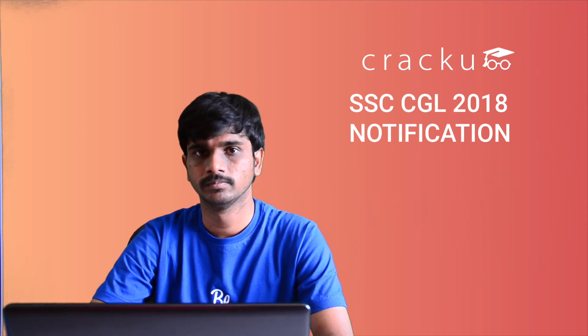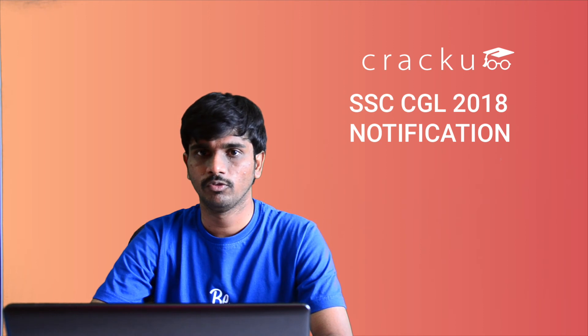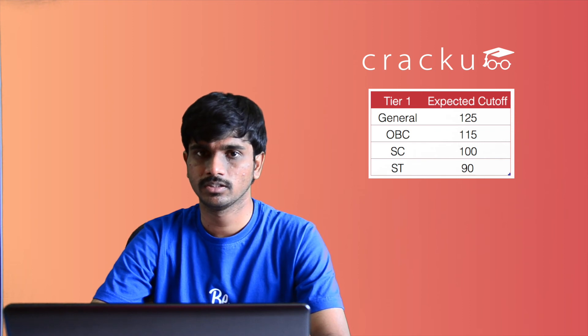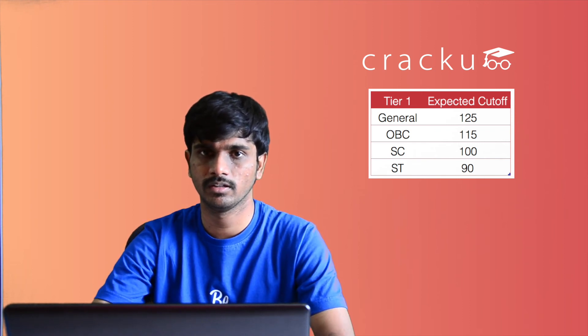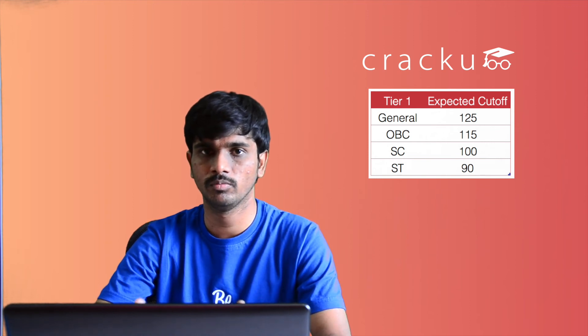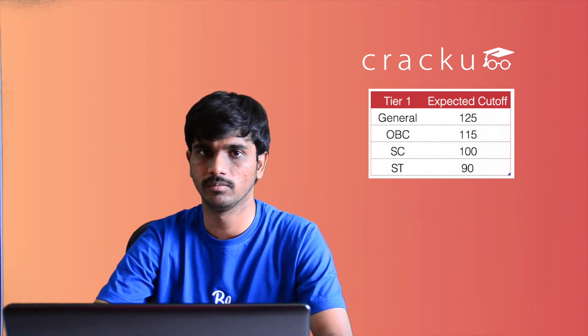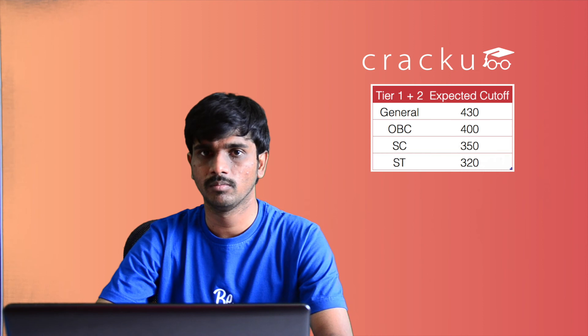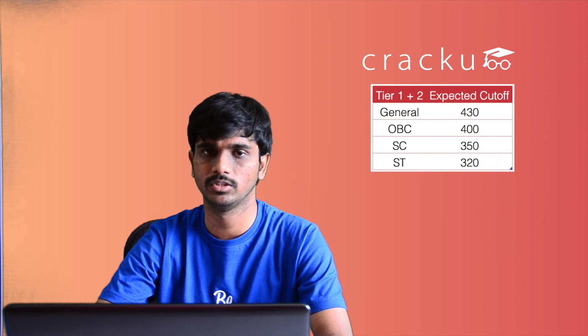Let us have a look at the cutoffs. Last year, the cutoff for Tier 1 exam was 126.5. Two years back, the cutoff was 137. The drastic reduction in cutoff is due to the fact that SSC decided to shorten the exam by 15 minutes. This year, we can expect the cutoff for Tier 1 exam to be around 130 if the level of difficulty remains the same. To shortlist candidates for the Tier 3 exam, SSC uses the cumulative scores of the candidates. In 2016, the marks one had to score to appear in Tier 3 was 422. This year, we expect the marks to be around 430 considering the increased competition.